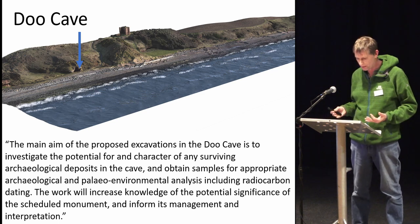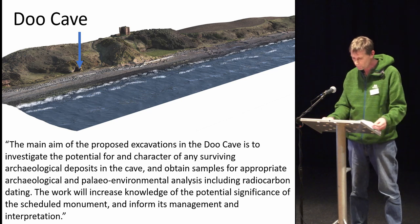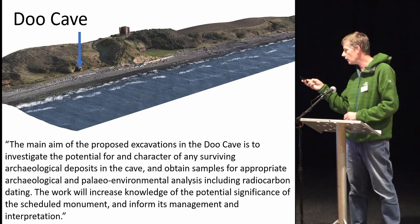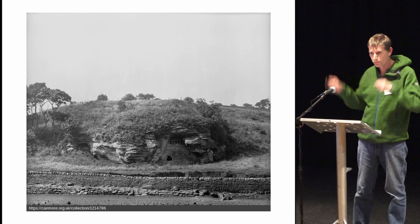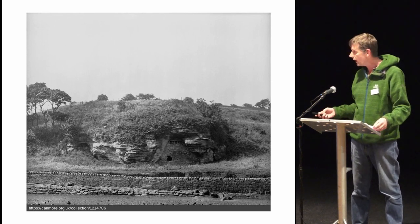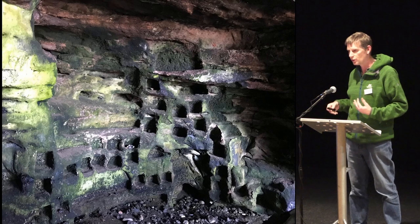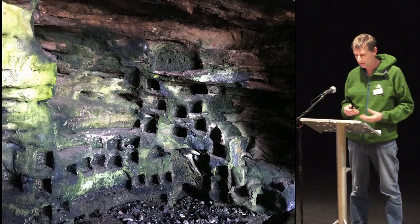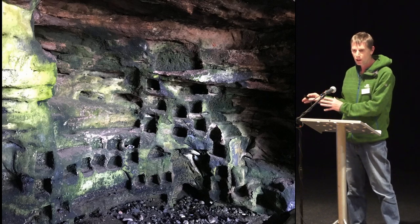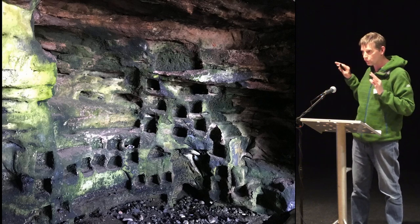Moving along the coast, Doo Cave is the next cave. We know absolutely nothing really about activities in Doo Cave beyond its use as a dovecote in the later medieval period. Here it is in a 19th-century photograph where the wall outside is still intact with holes at the top for birds to fly in and out. Inside we have a whole series of niches for the birds to nest in. Dovecotes in caves are not unusual — we know other caves on the site were used as dovecotes.